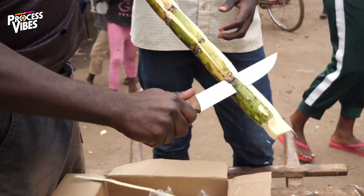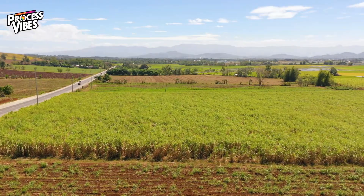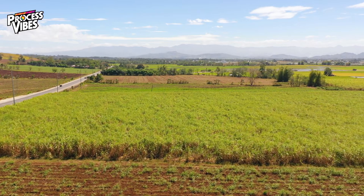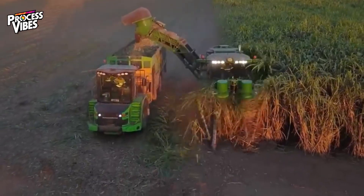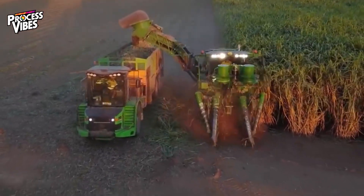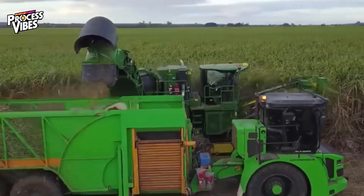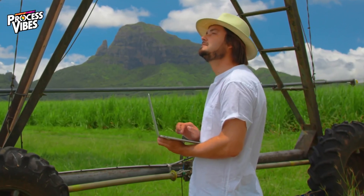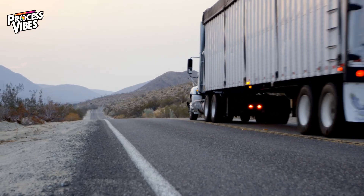Sugar comes from two main sources: sugarcane and sugar beets. Sugarcane grows in tropical and subtropical climates, reaching full maturity in 12 to 16 months. When it's ready, massive mechanized harvesters cut it down, chop it into small pieces called billets, and load it onto trucks for transport. Time is crucial — once cut, sugarcane starts to deteriorate quickly, so it has to reach the factory fast.